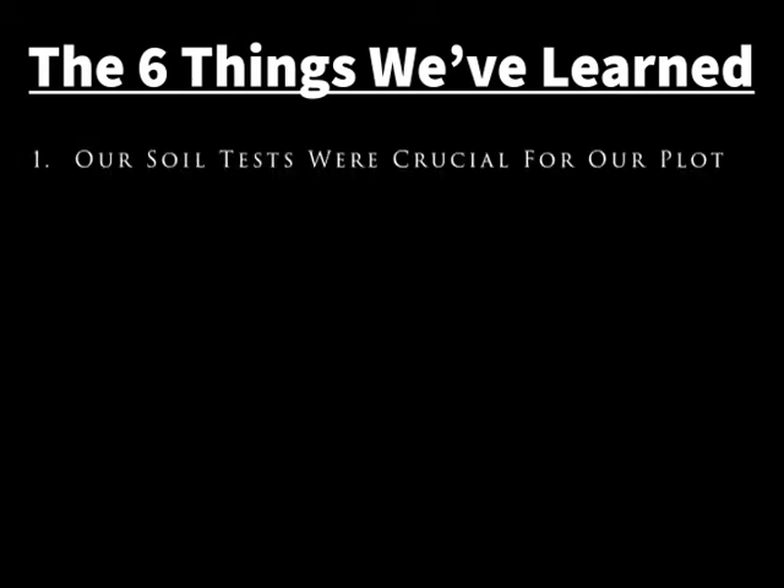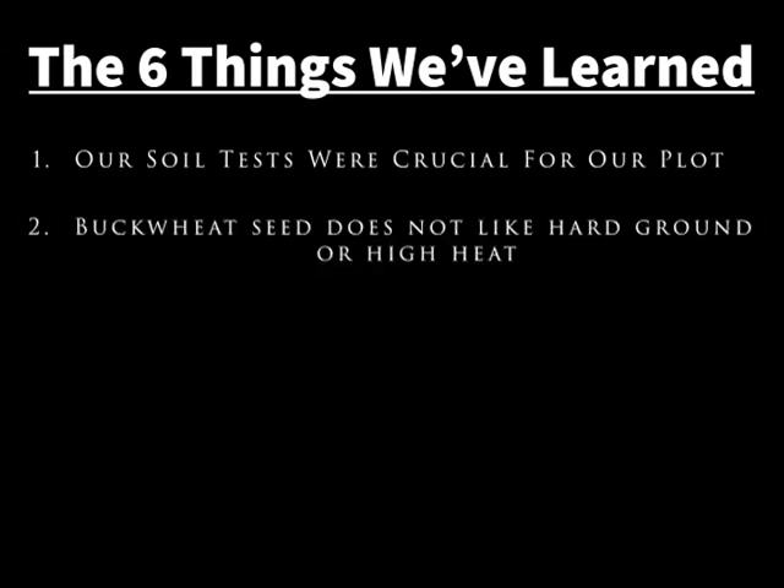Now let's talk about the six things we've learned in our food plot program this year. Number one: soil tests were crucial — this plot had very acidic soil that we wouldn't have known about otherwise. Number two: buckwheat cannot penetrate hard-packed ground to establish itself, and it also does not like sitting in scorching heat.